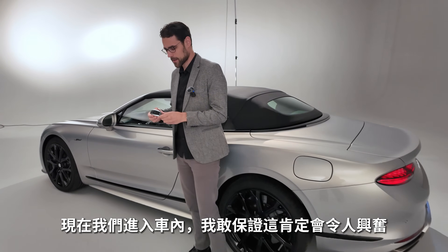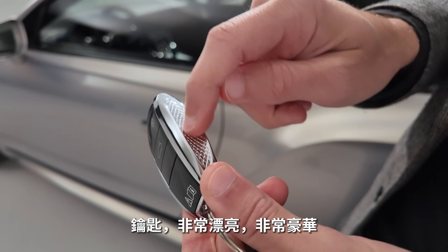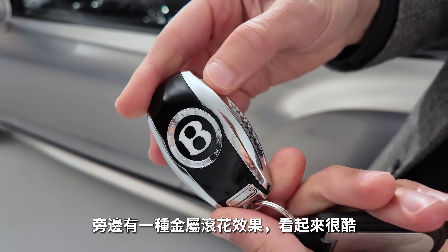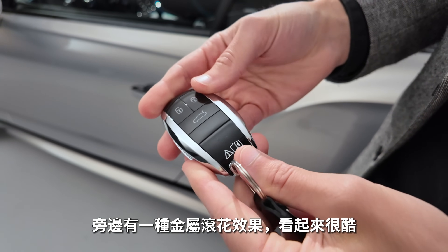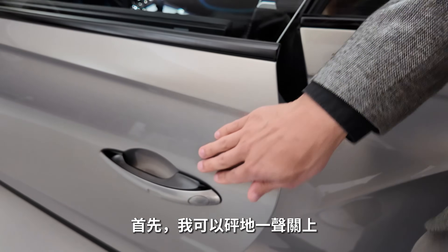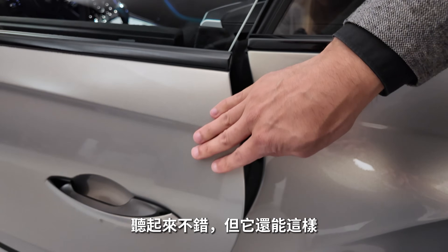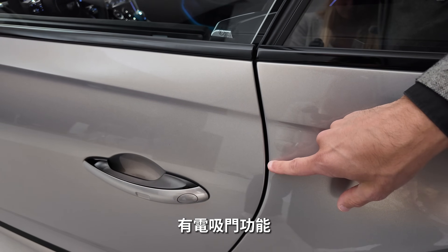Now we get to the interior — it will be very exciting, I can promise. The key is really premium, with a metal knurling effect on the side. When I open the door — I could slam it, of course — but it's meant to be used with the soft close.